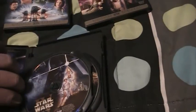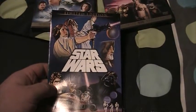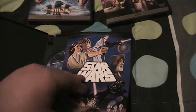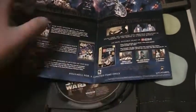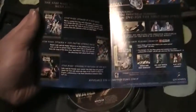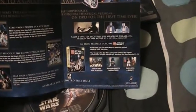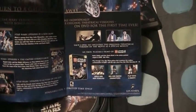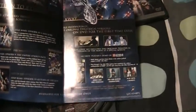Taking the insert out, you've got more old-school artwork from the original release in the 70s. It says 'Return to a galaxy far, far away' and then you've got the summaries for each movie. This also contains a demo for LEGO Star Wars 2: The Original Trilogy video game for Xbox — I can't remember if it's Xbox or Xbox 360.